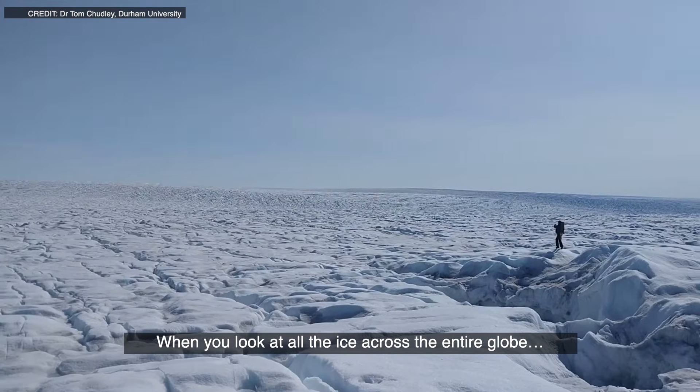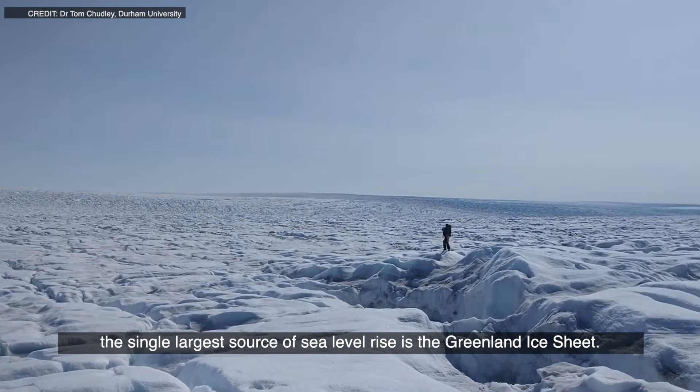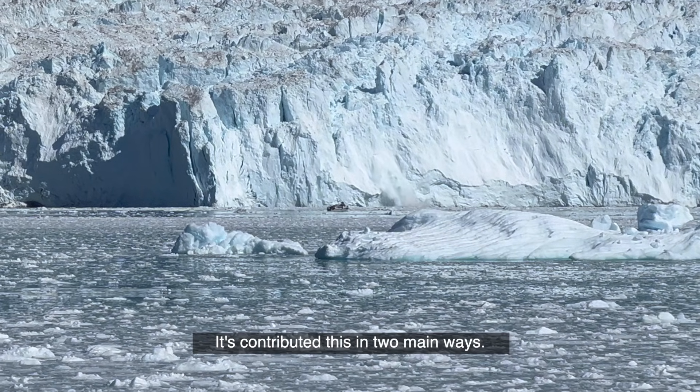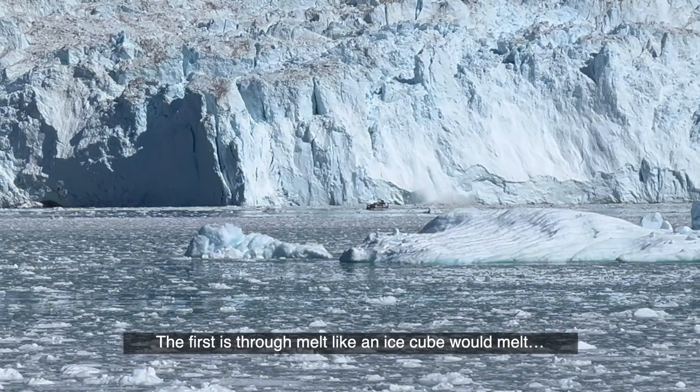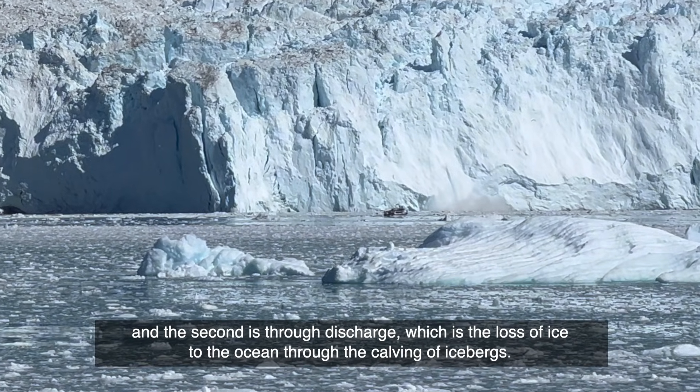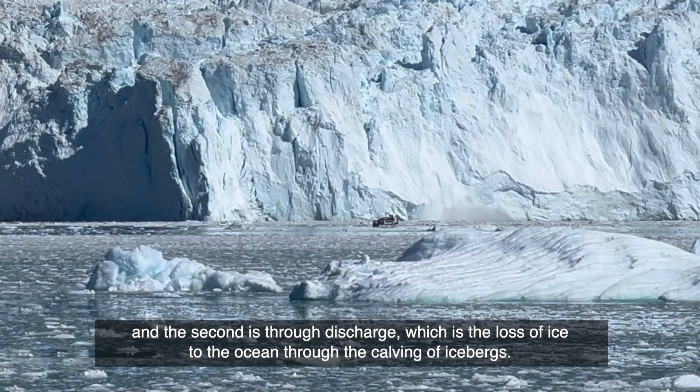When you look at all the ice across the entire globe, the single largest source of sea level rise is the Greenland ice sheet. Since the 1990s, Greenland has contributed over 14 millimetres to sea level rise. It's contributed this in two main ways: the first is through melt, like an ice cube would melt, and the second is through discharge, which is the loss of ice to the ocean through the carving of icebergs.